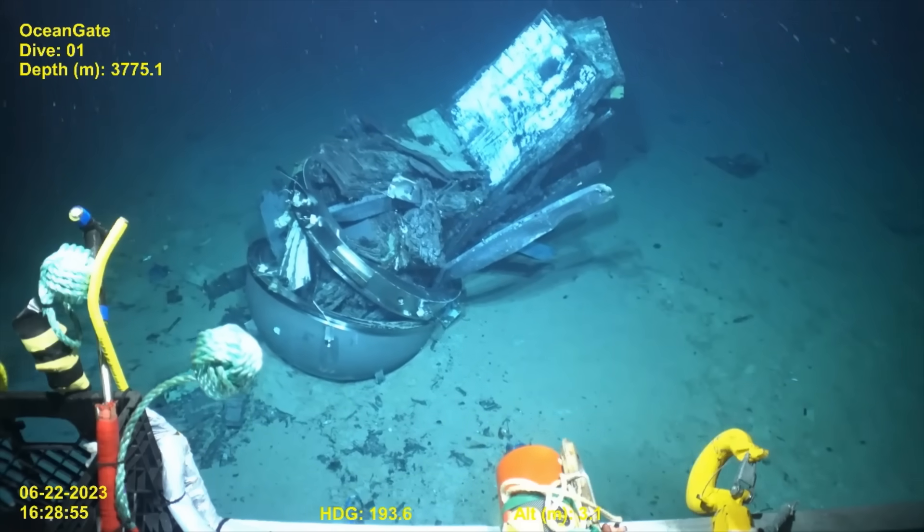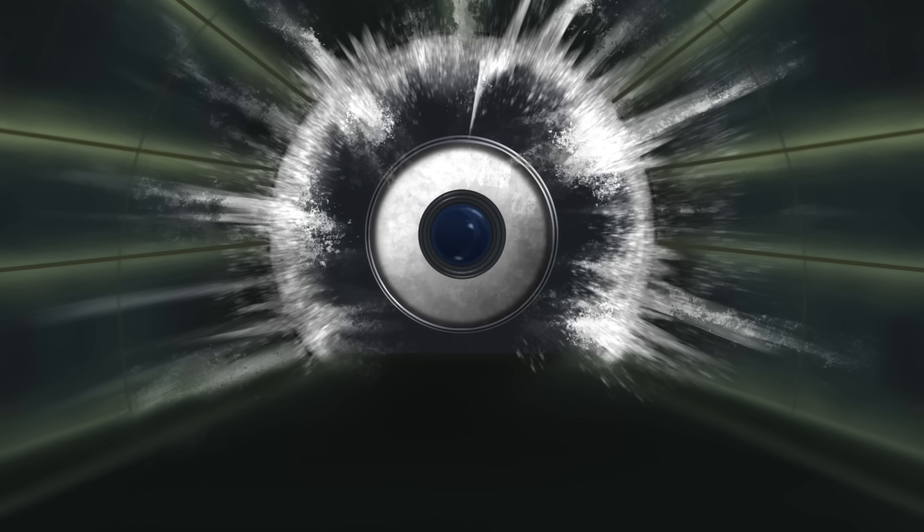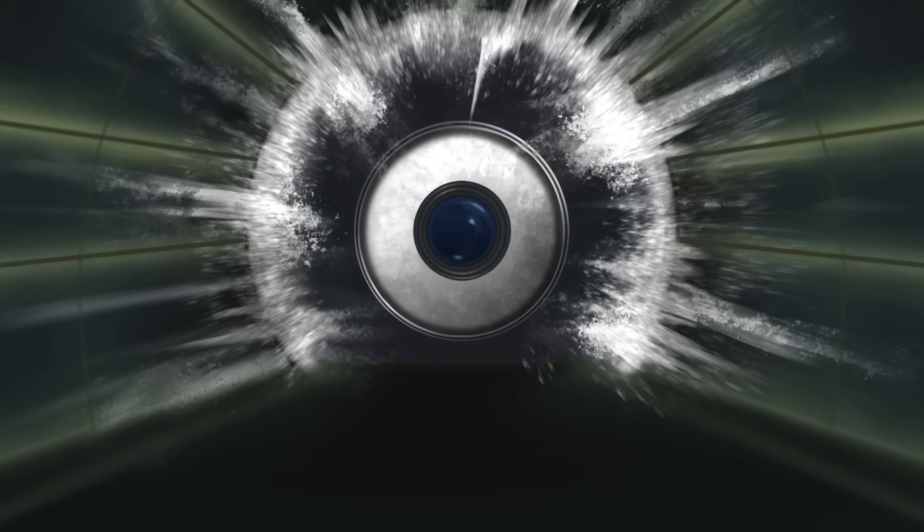It's important to note that in a situation like this where the Titan sub imploded, those on board really wouldn't have suffered. The entire implosion event would have been over in less than a fraction of a second — faster than you can blink. The forces that occurred during the implosion were so great that there really wouldn't be anything left of the bodies of the people inside. When you're talking about these kinds of forces, people basically stop being biology and are just turned into atoms, for lack of a better word.